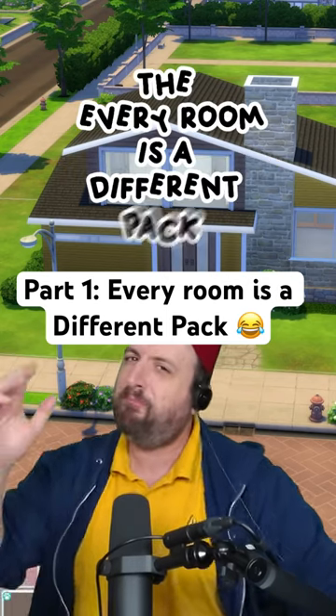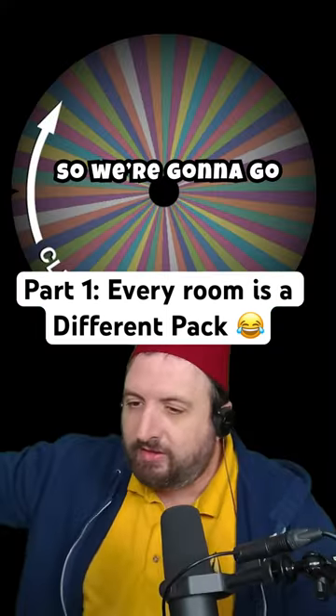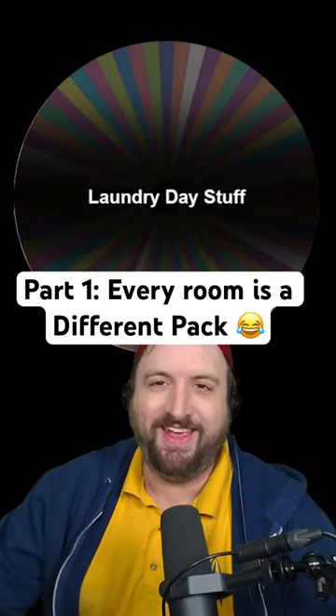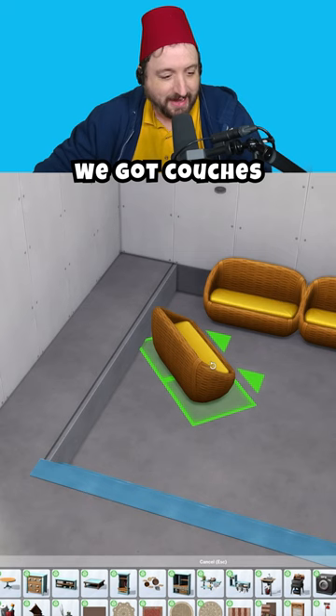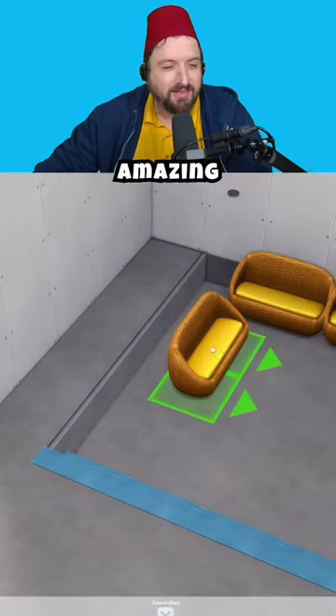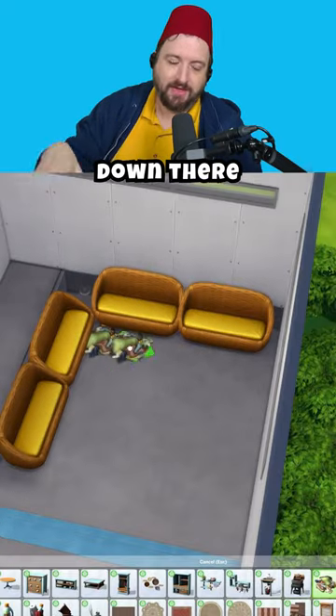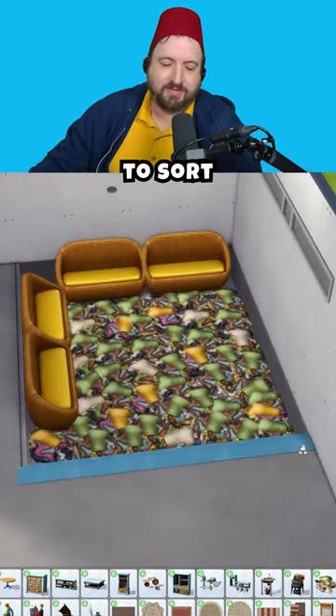Today we're doing the every room is a different pack challenge, so we're gonna spin it and see what we get. Laundry day's for the living room — we got couches, so that's set up in my amazing conversation pit. It'll be fun because you're down there in the pit, maybe it's a place to sort your laundry.